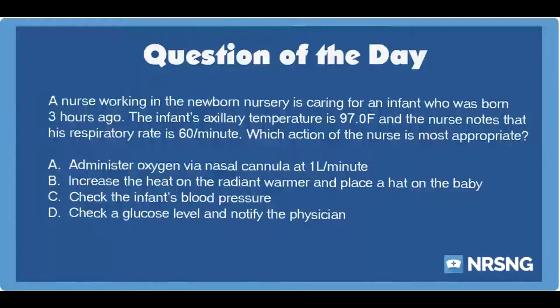The nursing category is OB, PEDS. The NCLEX category is Health Promotion and Maintenance.